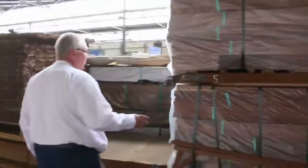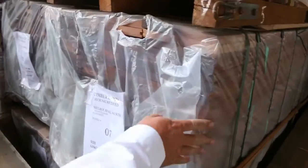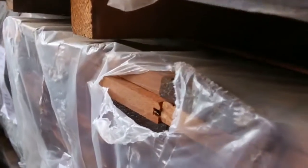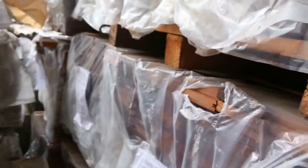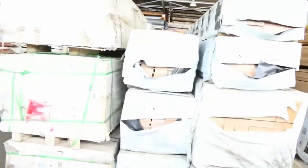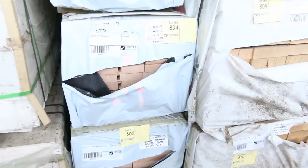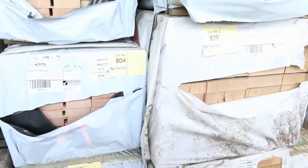Got some kwila — 90x19 — pre-oiled. Some pre-oiled stock there, 90x19. Does look a bit similar to merbau, so that'll go really well. Swinging straight across here into more Vic ash — Vic ash moldings, and there's some 285x33, about five or six packs of that 285x33.